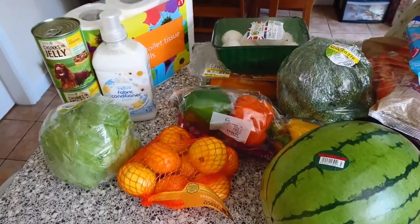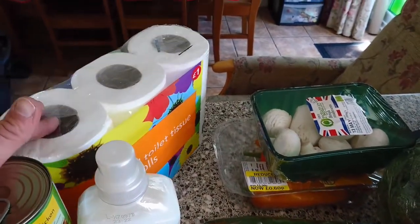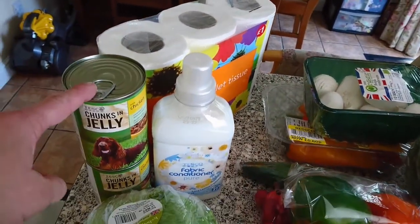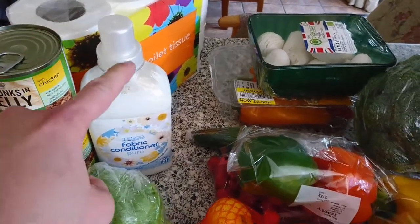Hi guys, here I am with another Tesco haul. So I'll start over here. Some standard six rolls of toilet roll, chunks and jelly dog food, chicken flavour, and fabric conditioner.